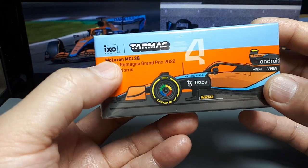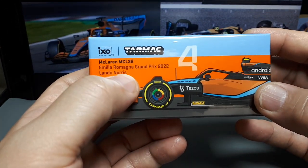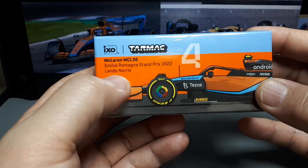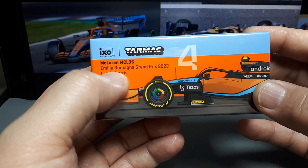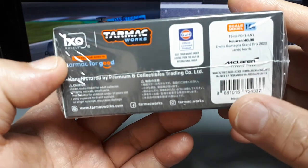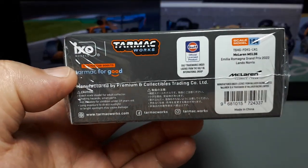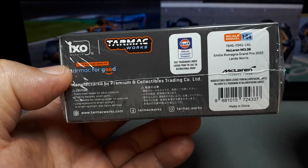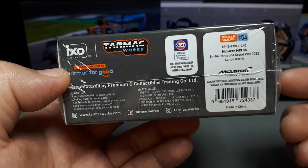Anyways, here we go — IXO Tarmac, but this time it's the next year: the MCL36, the Emilia Romagna Grand Prix of 2022, driven by Lando Norris. I would actually assume this is the Italian Grand Prix, but I could be mistaken — I don't actually follow F1. This is looking like it has actual approval; you even have Gulf licensing. I didn't even know Gulf was a brand anymore.